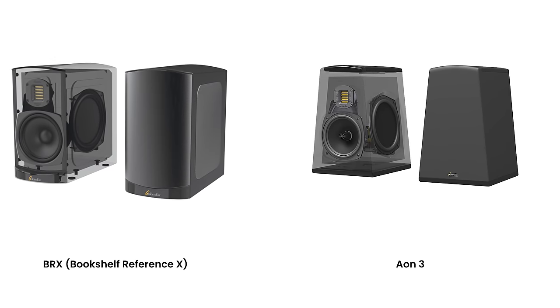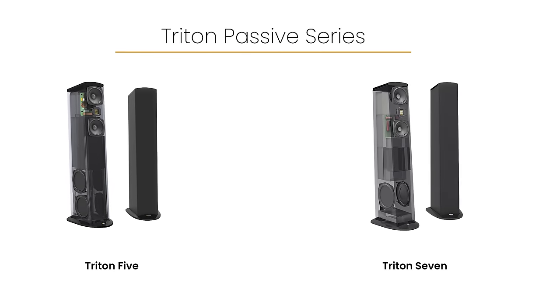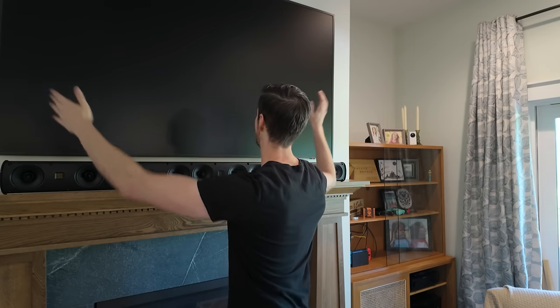If you had never heard of GoldenEar until now, their very unique speaker technology is implemented across their entire series of speakers — all with the same crosstalk-eliminating technology and HVFR tweeters. They even have monster tower speakers with built-in subwoofers like Definitive Technology has. If the XL is too big, there's a smaller version called the Super Cinema 3D Array X, or they have on-wall speakers, in-ceiling speakers, and more. Since this was my first foray into GoldenEar speakers, when given the option I said: give me your flagship.